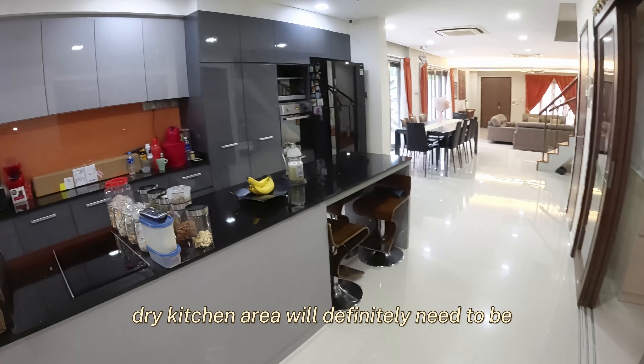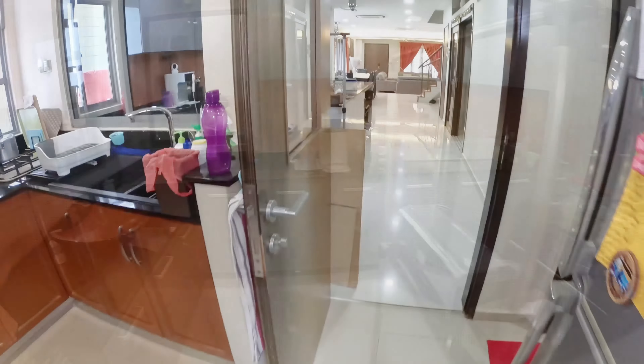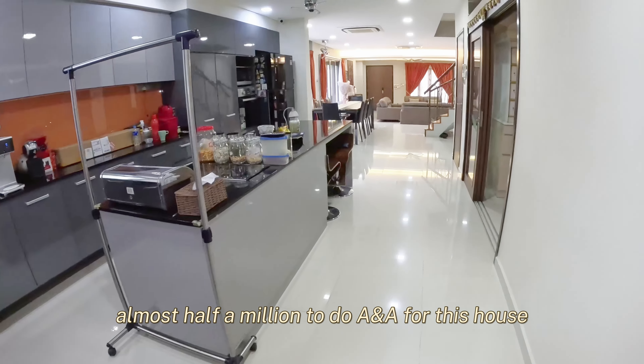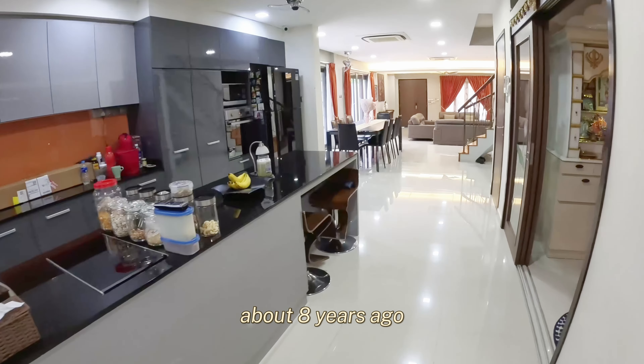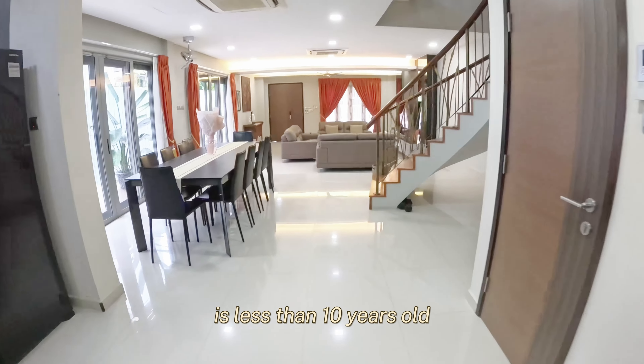At one corner here is actually the powder room for the guests. This is the cooking area where you do your nice dishes. And at this corner is actually the laundry area. Right outside is actually the setback of the house.